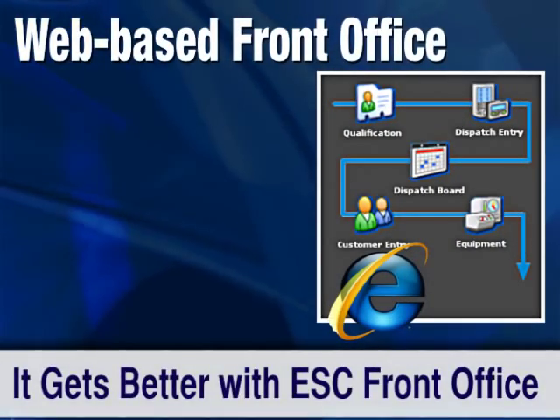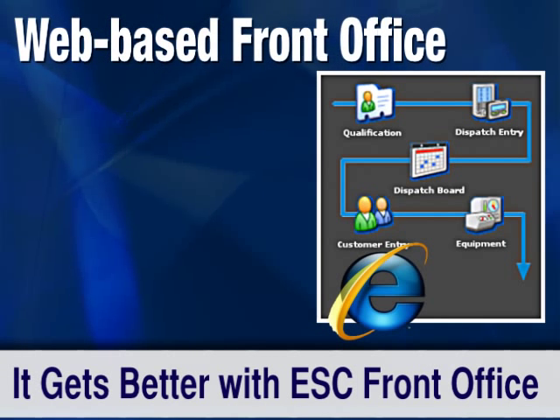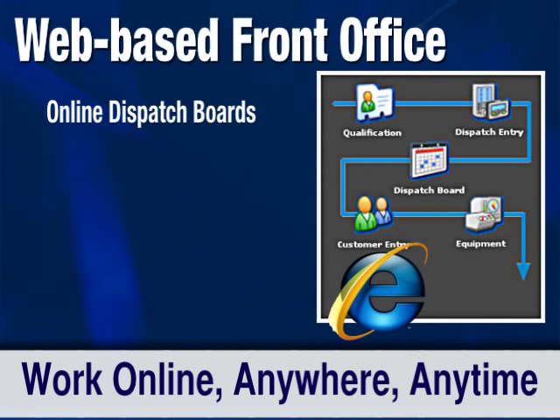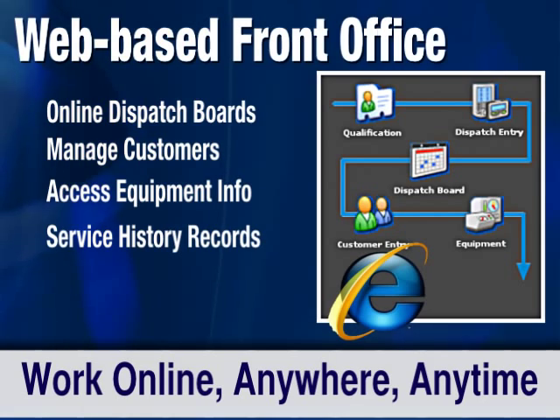Take your desktop to the web with ESC's Front Office. Log on to work anywhere, anytime — with access to online dispatch boards, managing customer accounts, view and modify equipment records, view service history, and many other reports, and even control inventory.